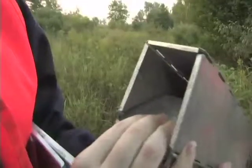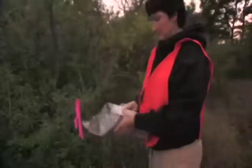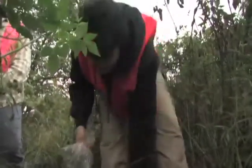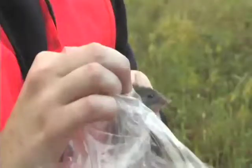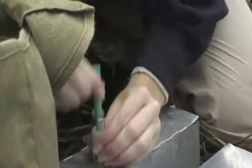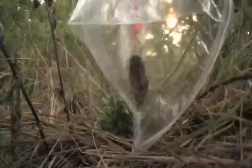Early each morning she checks her traps. If she captures an animal — usually a white-footed mouse — she weighs it and determines whether it is male or female. She then places a numbered ear tag in its ear to track recaptures, and takes an ear biopsy placed in a vial of ethanol. Back in the lab, she runs a PCR analysis on the sample.